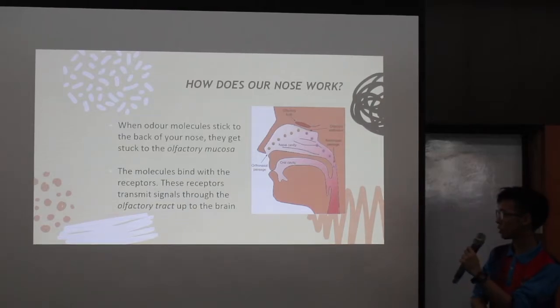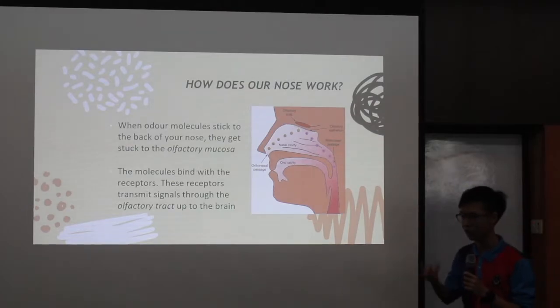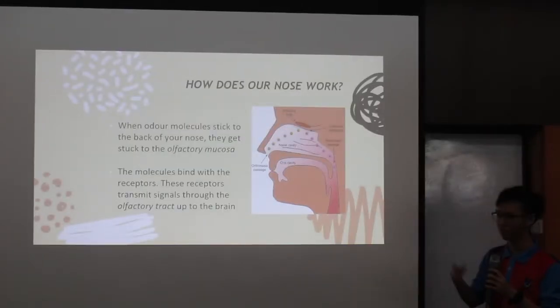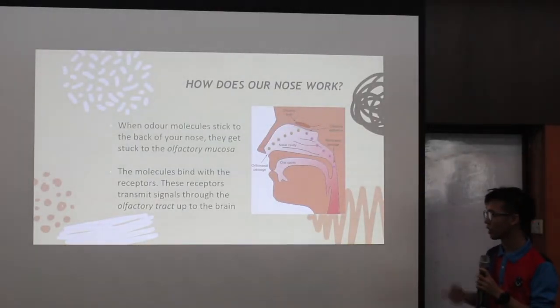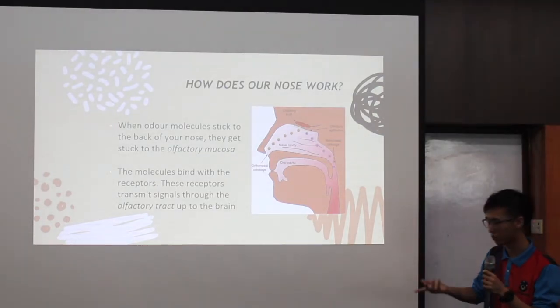The molecules bind with the receptors — the olfactory receptor neurons. These receptors transmit signals through the olfactory tract up to the brain for further processing.